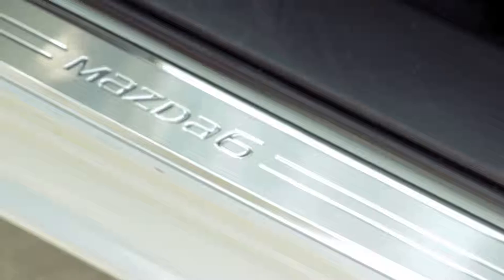If you need a little zoom zoom in your life, try the Mazda 6. I rate it 5 out of 5 stars.